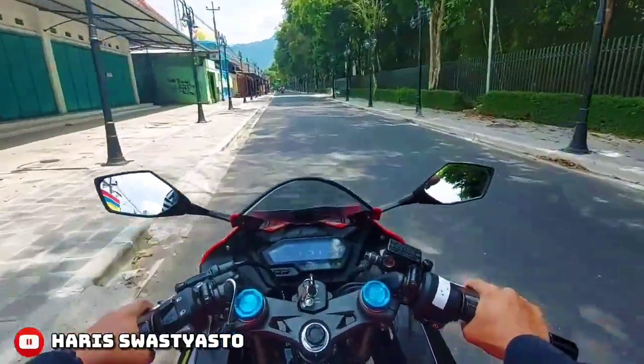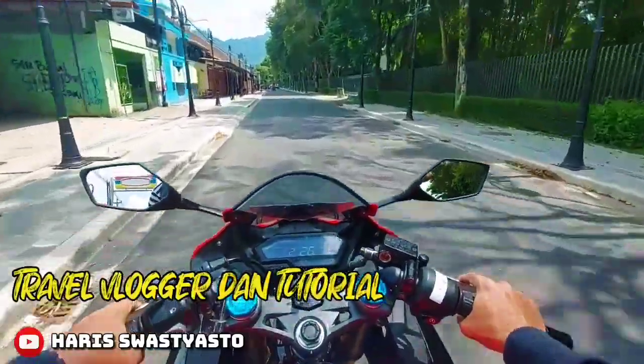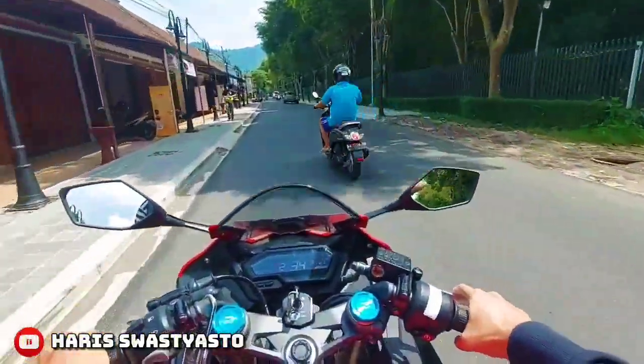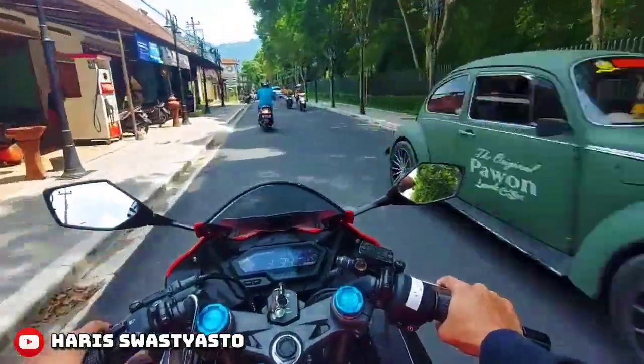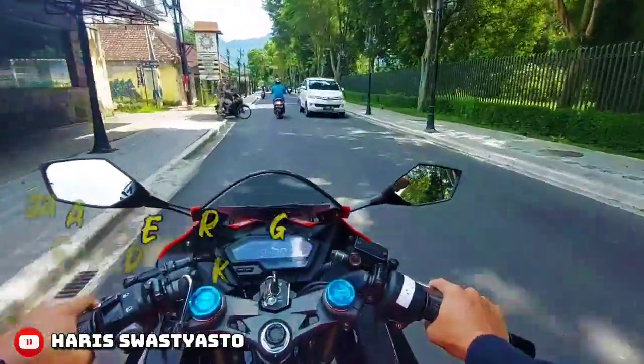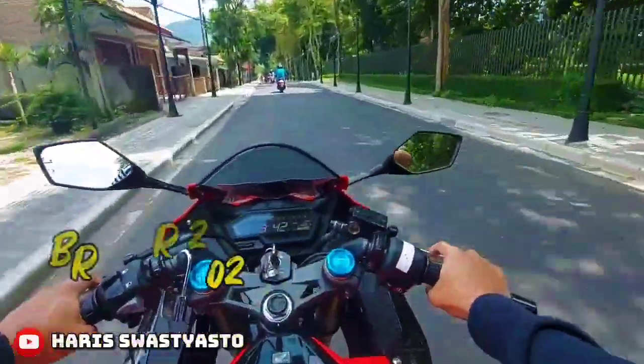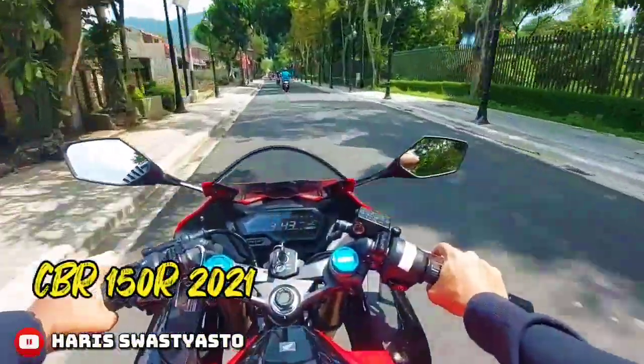Hi, teman-teman. Ketemu lagi sama gue, Haris, di channel Travel Vlogger dan Tutorial. Di video kali ini, gue akan ngajakin kalian buat jalan-jalan ke Gerbang Samudera Raksa. Masih ditemenin dengan si Merah, yaitu si BR-150R-2021.